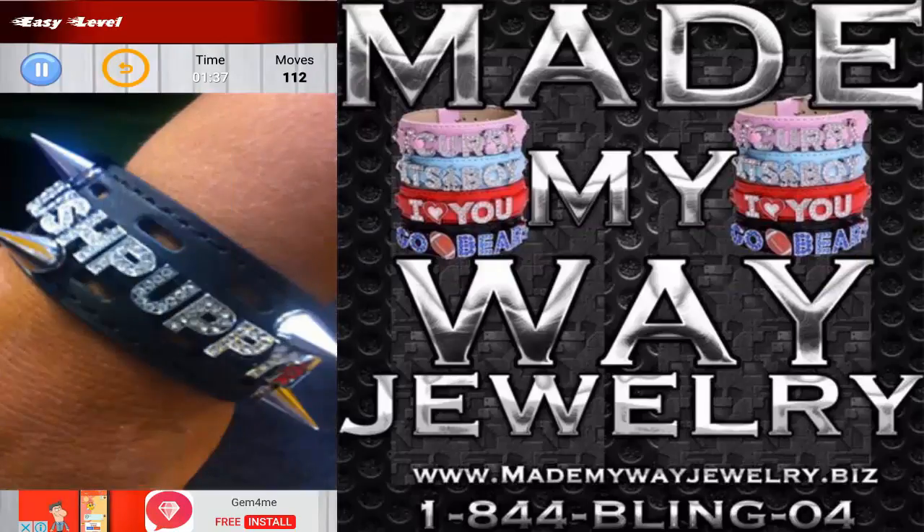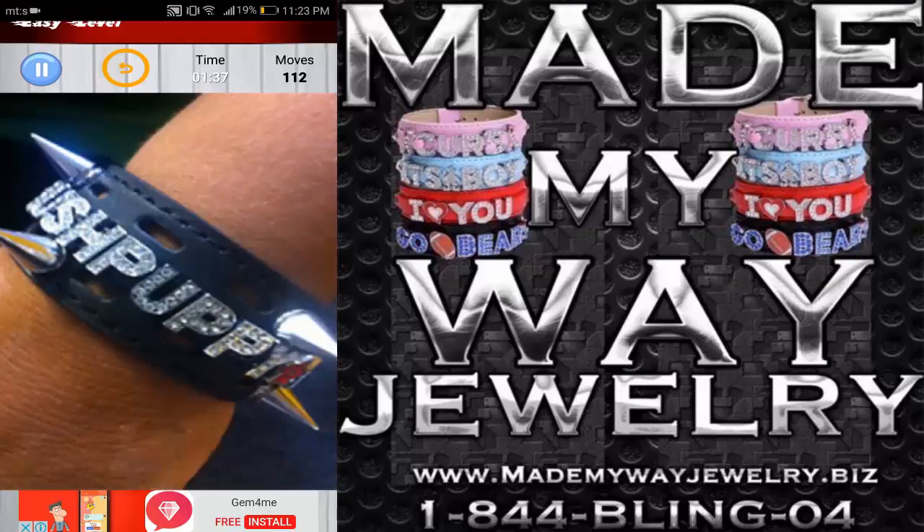It took me a minute and 37 seconds and I needed 112 moves, which is pretty disastrous. But if you can do better, or at least you think you can do better, you should check out the Made My Way Jewelry puzzle gaming app right now. I'm getting an applause here which I definitely don't deserve, so I'm going to go next.